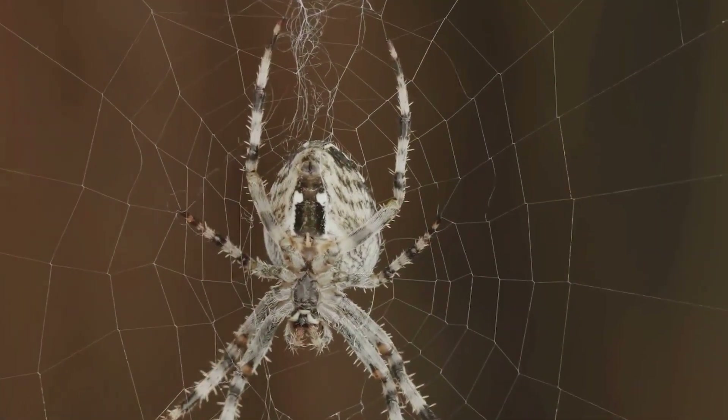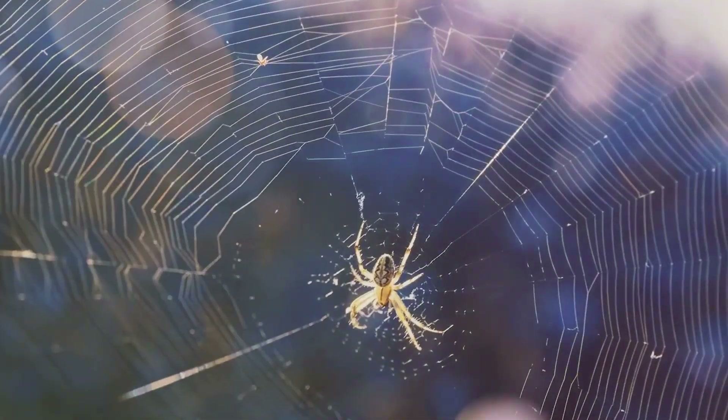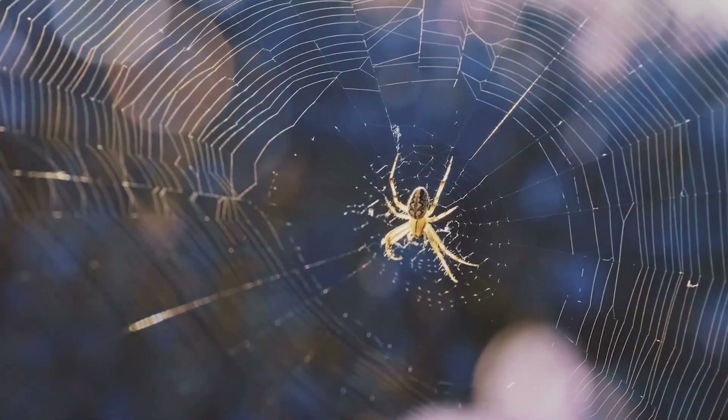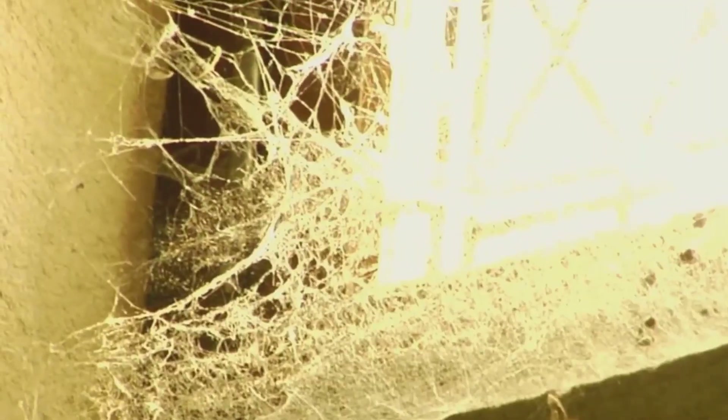Their incredible diversity is a testament to their resilience and adaptability. Some burrow deep into the ground for shelter, while others weave intricate webs high above the forest floor. So no matter where you go, chances are you're never far from a spider.